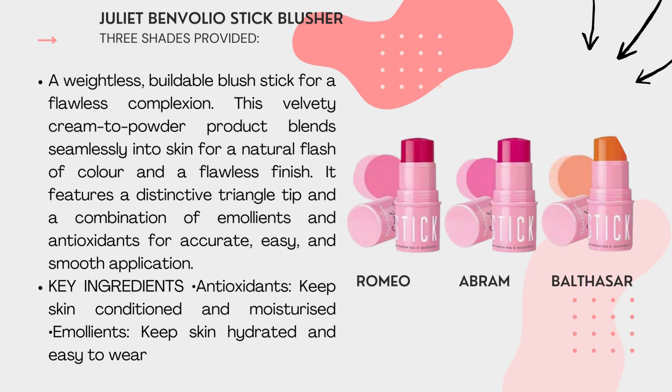Second product: Juliet VanVolet Stick Blusher. We also provide 3 shades: Romeo, Abrams, and Bodycore. A weightless, beautiful blush stick for a flawless, complete look. This velvety cream-to-powder product blends seamlessly into skin for a natural blush of colour and flawless finish. It features a distinct triangle stick and a combination of humectant and liquid oxygen for accurate, easy, and smooth application.